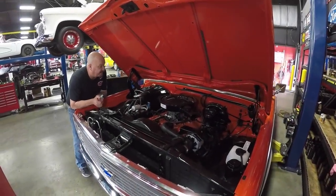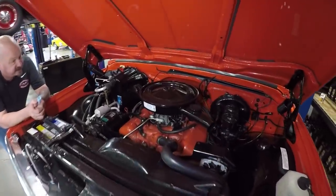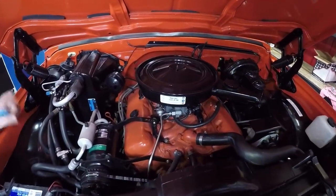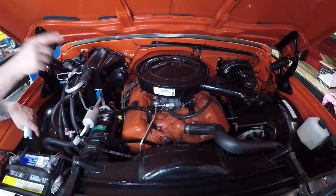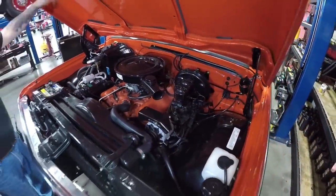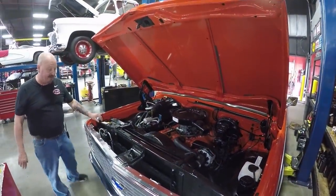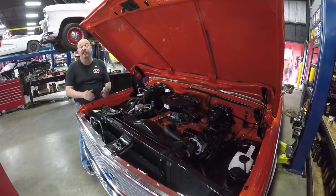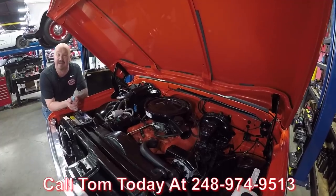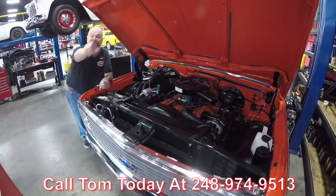Under the hood we've got a 402 — this baby is numbers matching, she's period correct with a period correct carb. It's got an HEI distributor, AC, power steering, and power brakes. There's a crossflow radiator and nice paint on the bottom side of the hood. It is beautiful under the hood. Go to any car show, pop the hood of this and be proud. Give us a call at 248-974-9513 and let Vanguard Motor Sales park this dream in your driveway.